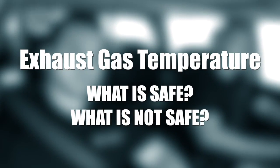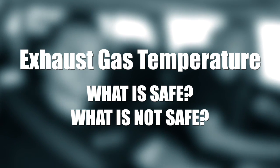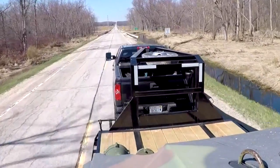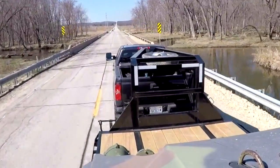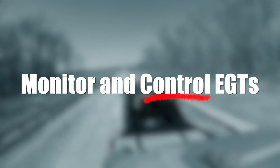EGTs — exhaust gas temperature — what is safe, what is not safe. There are a couple of ways to identify exhaust gas temperatures. If you're max effort driving at the drag strip or on the street, EGTs can get pretty high, and that's not really the temperature we're most concerned with. What we're most concerned with is exhaust gas temperatures in a towing scenario like we are, and being able to monitor or control how high those exhaust gas temperatures get.